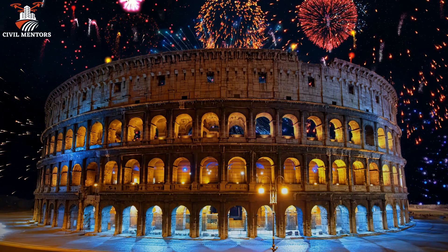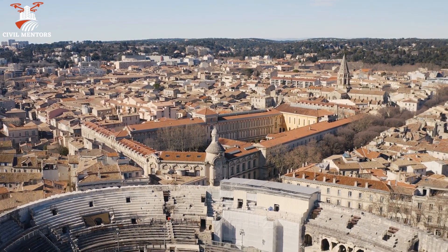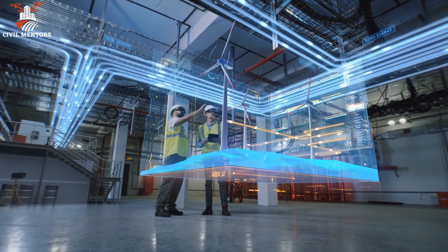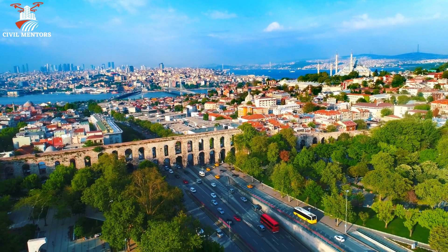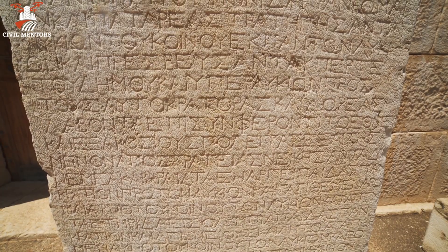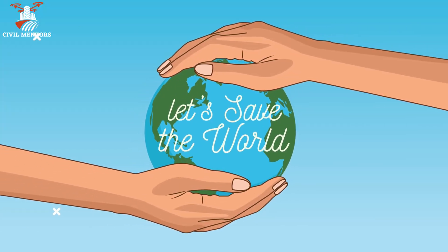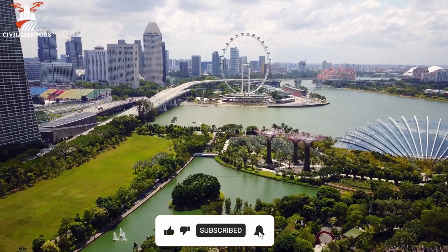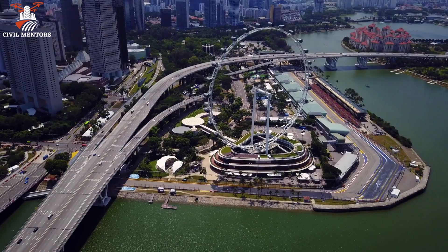The story of Roman concrete is a testament to the ingenuity and engineering prowess of the ancient Romans. Its unique properties enabled the construction of iconic, enduring structures, while its eco-friendly characteristics inspire modern engineers to develop sustainable alternatives. As we face the challenges of climate change and growing infrastructure needs, the lessons from Roman concrete remind us that answers to our most pressing problems can sometimes be found in the past. Thank you for joining us — if you enjoyed this video, please give it a thumbs up and subscribe for more content about engineering, science, and history.